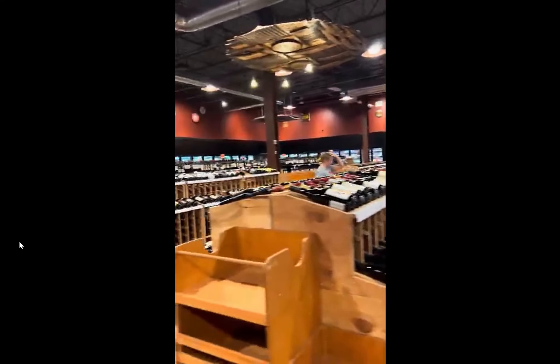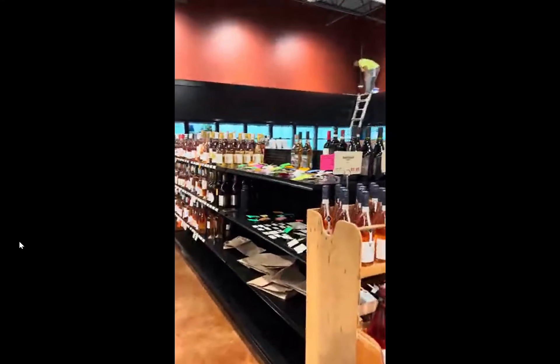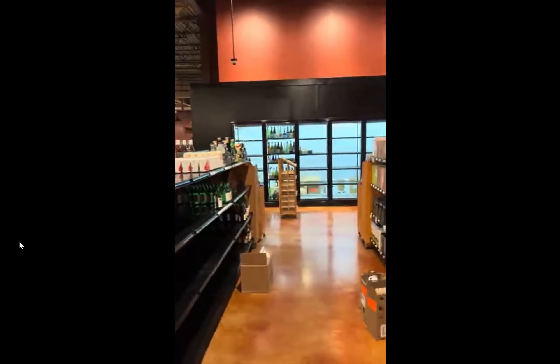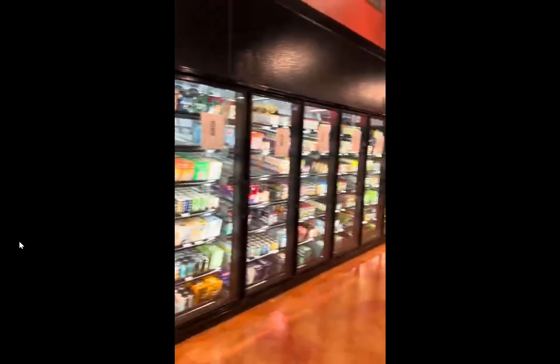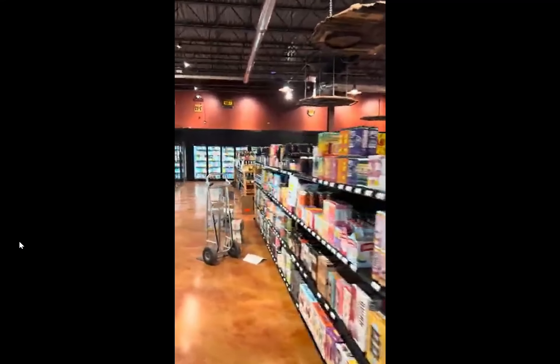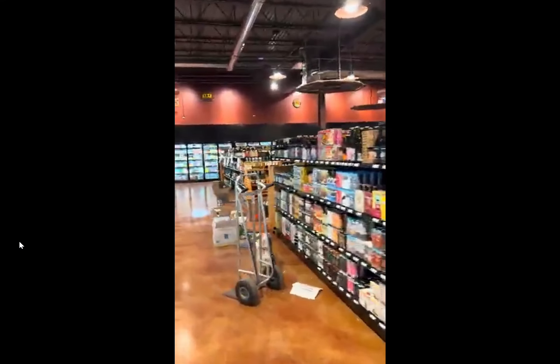And along the back wall here we have their beer selection. It's a pretty massive cooler along the back and side wall of the store, and it still goes further back.